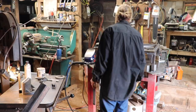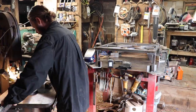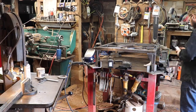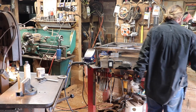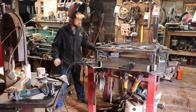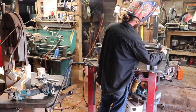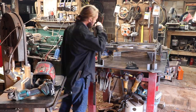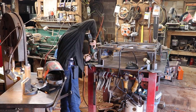I'm going to haul this back inside, weld the risers on, and then I guess we get to do a test run.